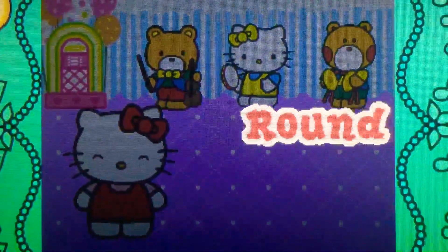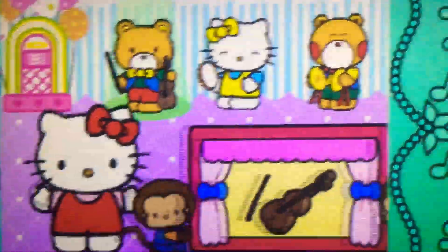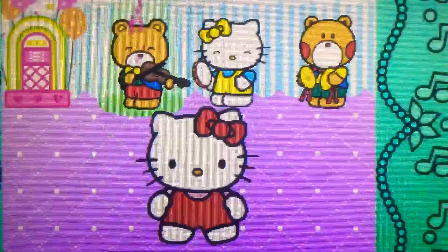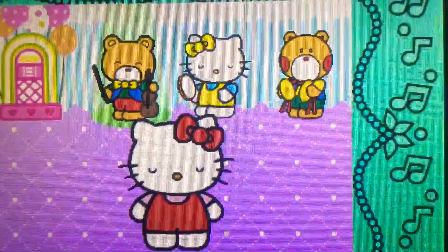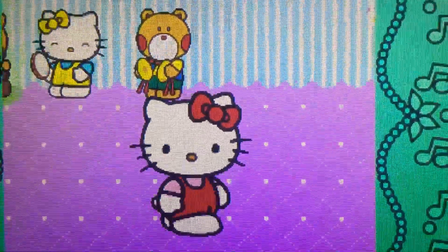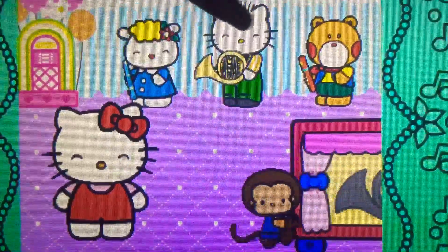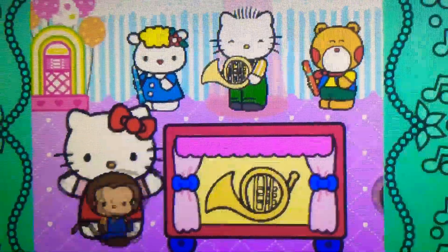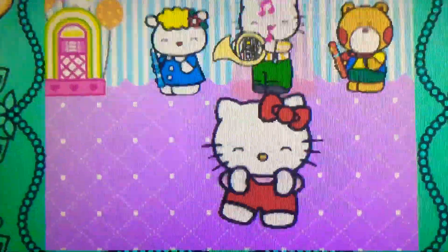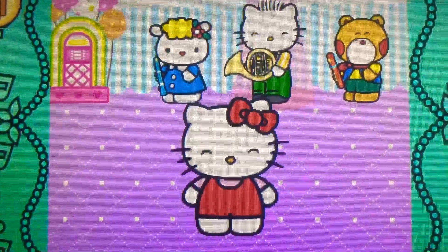Ready? Let's go. Well done. It's a violin. It belongs to the strings family. Perfect. It's a French horn. It belongs to the brass family.